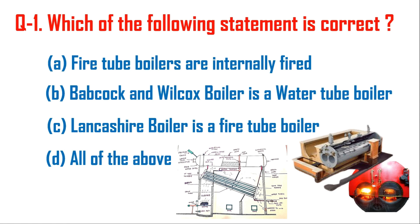Option B: Babcock and Wilcox boiler is a water tube boiler. This is the schematic diagram of Babcock and Wilcox boiler. Here the tubes are inclined and combustion takes place outside, supplying heat energy to the tubes.